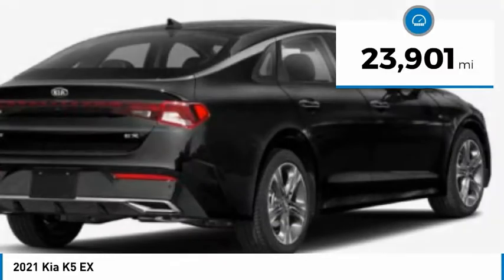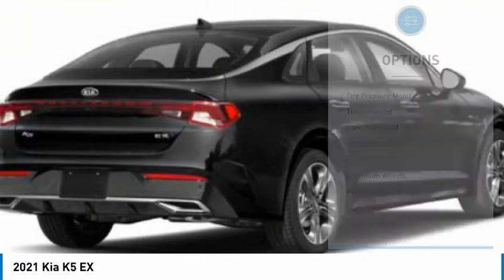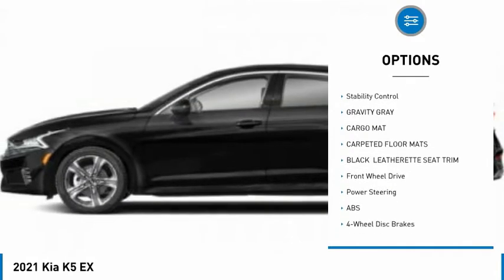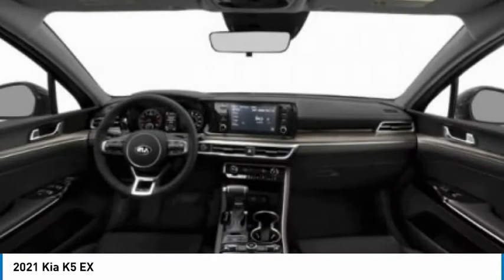This vehicle has less than 25,000 miles. Here are some of this vehicle's great options: tire pressure monitor, turbocharged, panoramic roof, blind spot monitor, heated mirrors, aluminum wheels, remote engine start, brake assist, traction control.